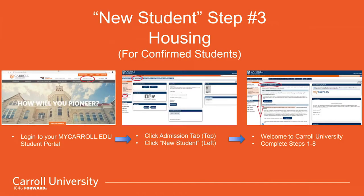First, congratulations on becoming a pioneer. Let me fill you in on housing or step number three for confirmed new students, which is located on your MyCarrollU student portal.